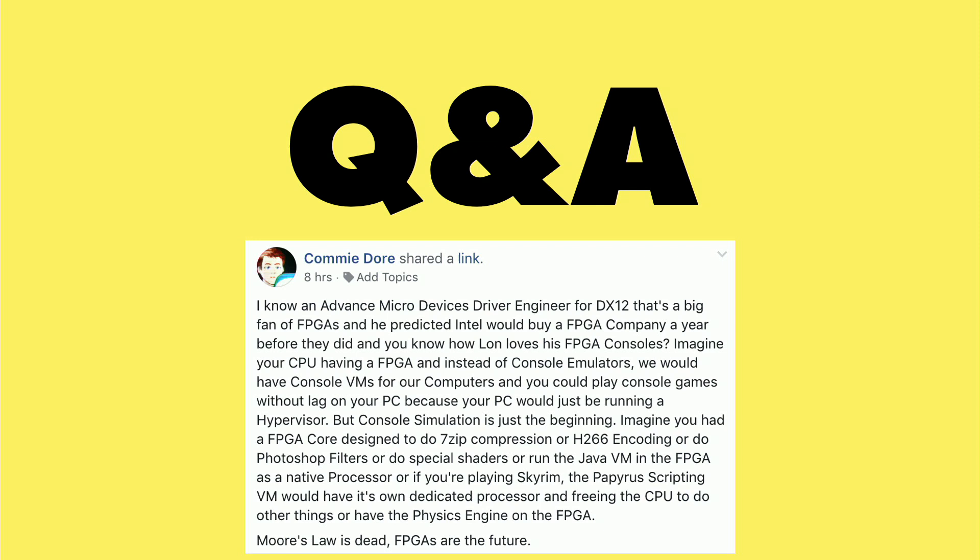I'm going to present this next question as a point of discussion because I think it's a very interesting topic. Hamidor brought this to my attention in the Facebook group: Intel purchased an FPGA chip maker, and we've been talking a lot about FPGAs in the context of simulating old game consoles and old computers.